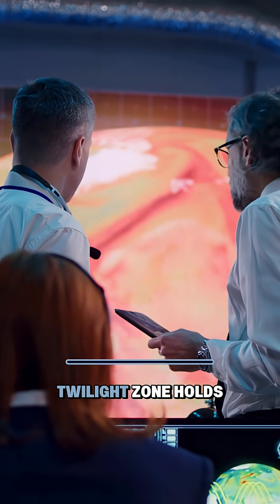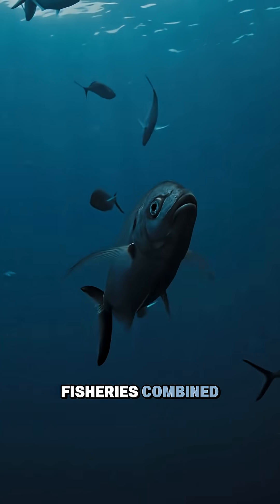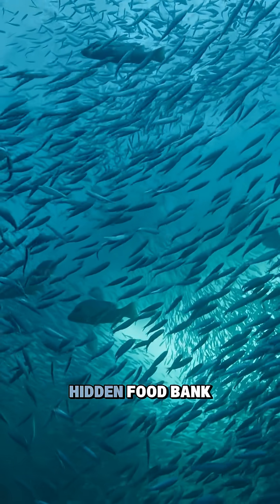Scientists estimate that the twilight zone holds more biomass — living material — than all the world's fisheries combined. In other words, it's a massive hidden food bank.